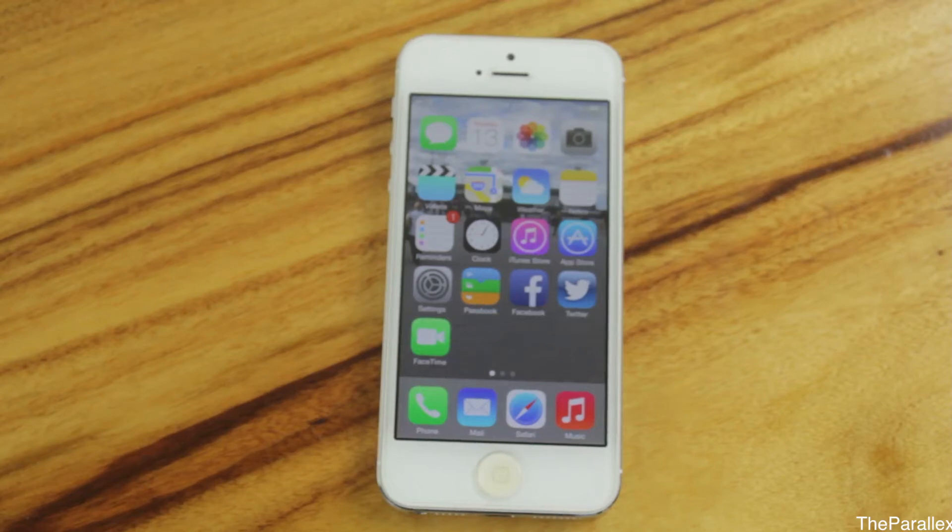Hey guys, so here we have the latest version of iOS 7 Beta 1. We're going to take a quick look at this and what features are on this phone today.